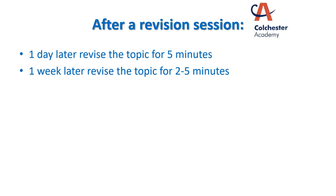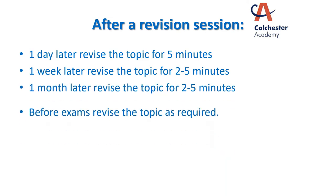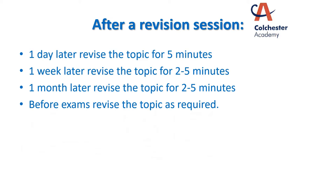One week later, again go back and just look at your notes, revise the topic for another two to five minutes — no more than five minutes — just to keep it fresh in your mind. A month later, go back and look at it again, and before the exams obviously go back to it as and when you need to.